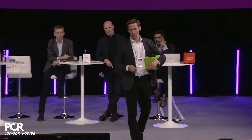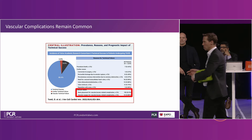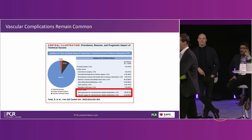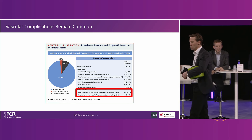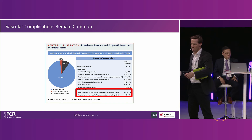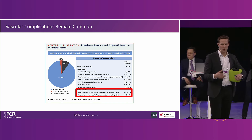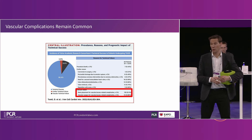The first thing we need to discuss is that vascular access issues remain common, despite the fact that we've reduced pacemakers and reduced paravalvular leak. Vascular access complications are still occurring in almost one in ten to one in twenty patients, and it's now the most common complication outside of conduction disturbance.